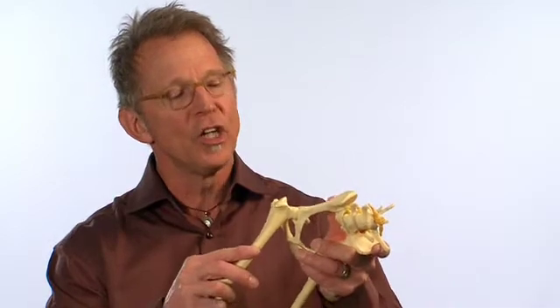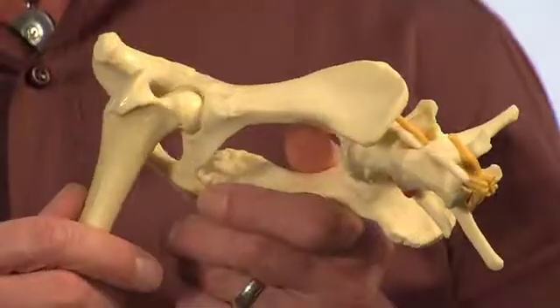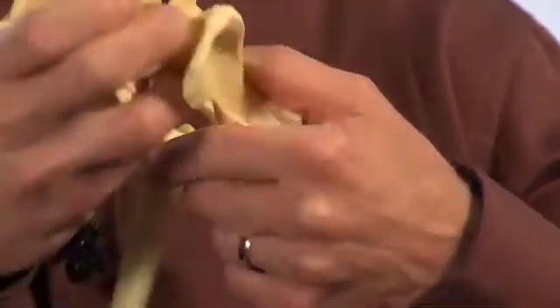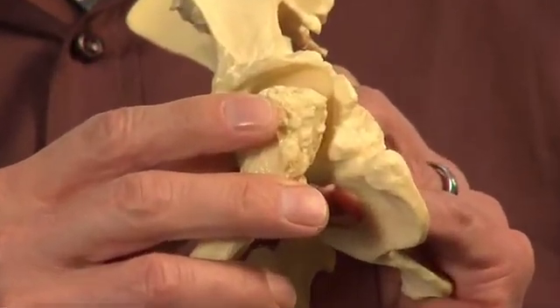Canine hip dysplasia is a malformation and laxity in the hip joint. I have a plastic model that demonstrates that, and in a dysplastic young dog, there's movement between the ball and the socket. Over time, that movement results in severe osteoarthritis, where we see bone spur formation around the joint and ultimately severe cartilage erosion, leading to pain and lameness.